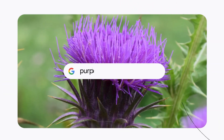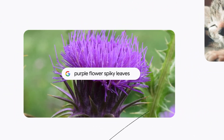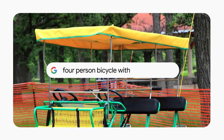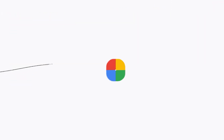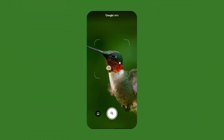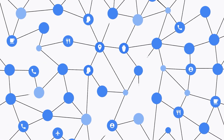Now before you rush off to try this, there's a catch. Given that AI image generation can sometimes produce inappropriate content, Google has decided to be cautious. This feature is restricted to users who are 18 years and older. So even though SGE is available to teens aged 13 through 17 in the US, they'll have to wait a bit longer for this feature.